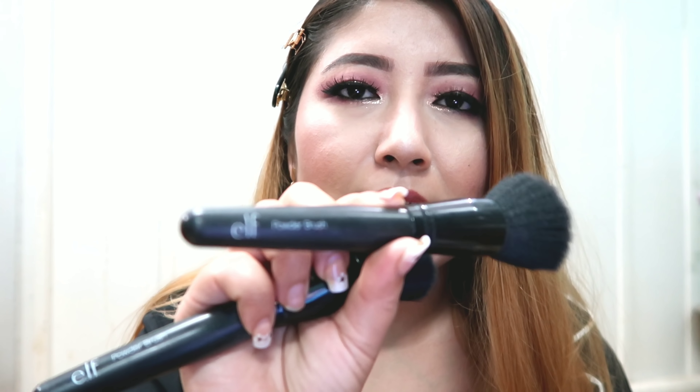Now I'll talk about some single brushes. I have two of this powder brush from e.l.f. — e.l.f. Cosmetics is a US brand, so you won't easily find it here, but I got mine from Bangkok. I got two because I really like this kind of flat powder brush. I use it not only to powder my face but also to apply blush. It was really cheap — e.l.f. is a very affordable drugstore brand.